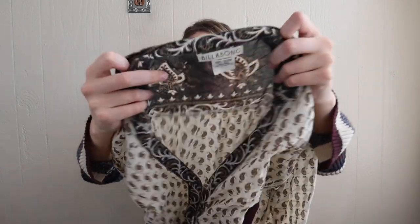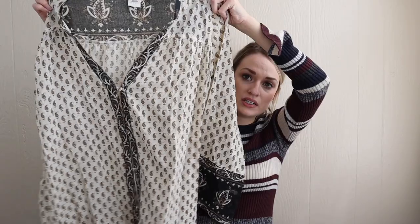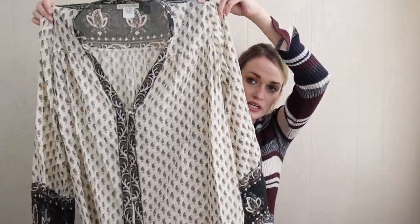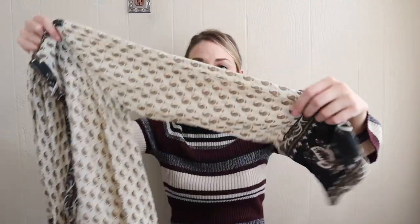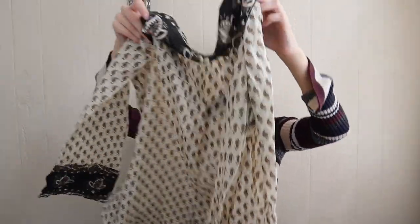Next we have Billabong — another brand that does really well for me within that kind of bread and butter category. Size medium, very boho printed tunic. It's a button-down tunic with a slight bell sleeve and kind of a paisley print to it. Kind of sheer — you could wear that to the beach, or just wear it out.